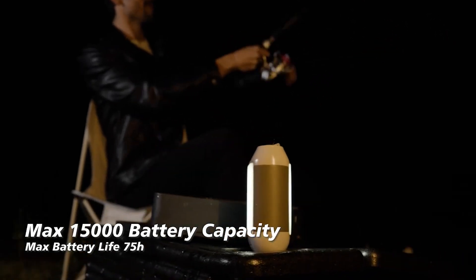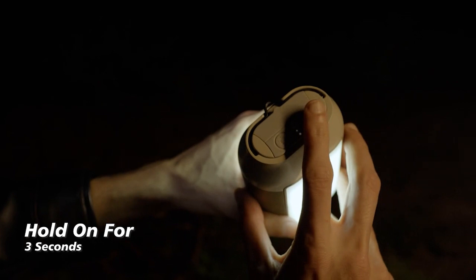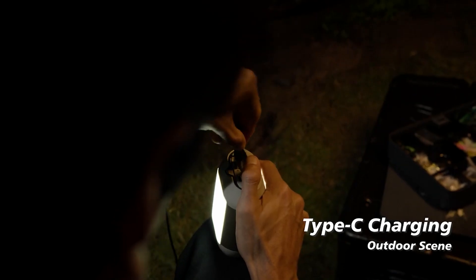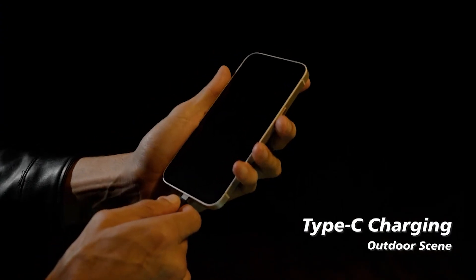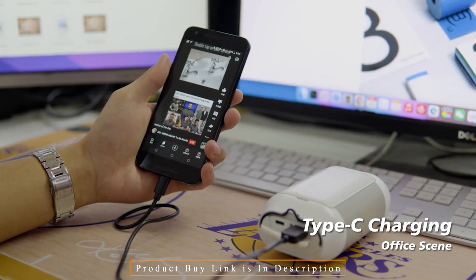Caheo includes a built-in light bead and a two-sided foldable bulb that may be used for a variety of purposes, plus a flexible hook at the top to meet your needs both inside and outside. Caheo's internal battery has a maximum capacity of 15,000 milliamp hours and can operate solely for lights for more than 75 hours.